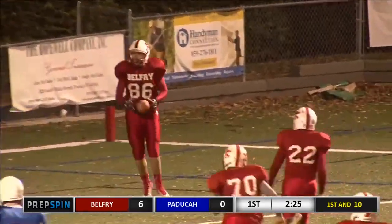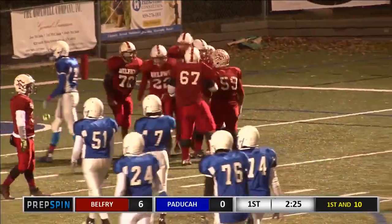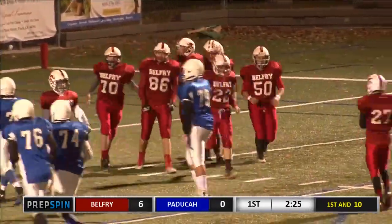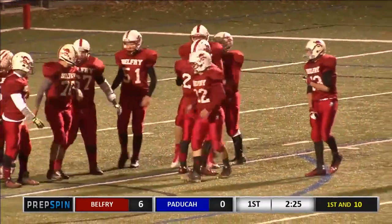Looking for the big tight end, Justin Kennedy — Justin Barker, I'm sorry, that's Justin Barker, 86 instead of 88. Touchdown, Belfry, and it's 12 to nothing in favor of Belfry.